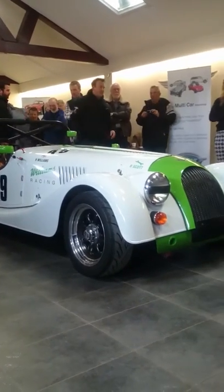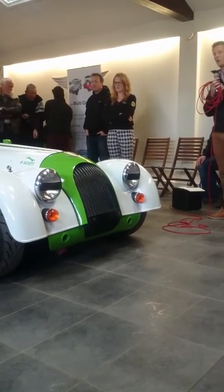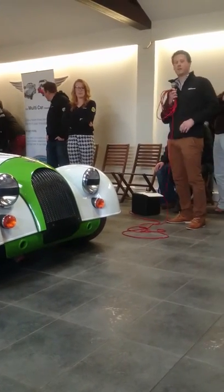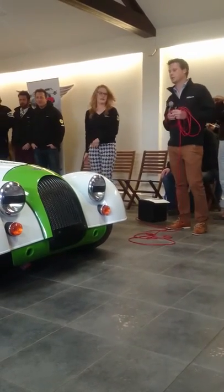Something a little different to the traditional Morgan — we thought we'd go sort of a little bit bold and proud. If you want to ask any questions about the car, Laurie, Rob, or the boys are here to answer it.